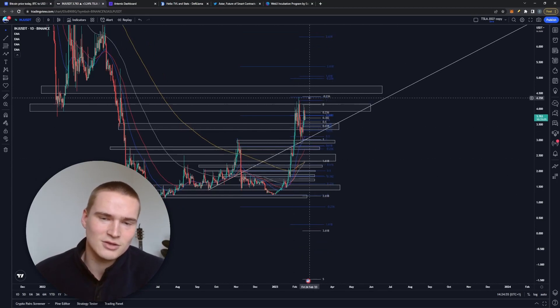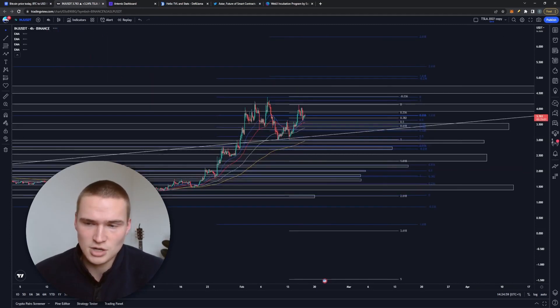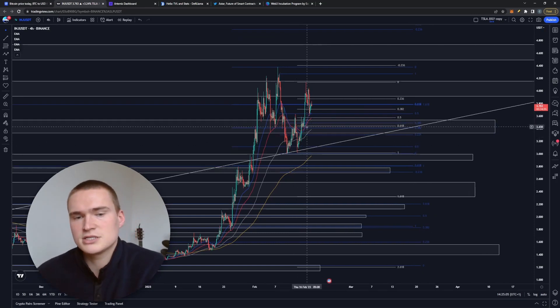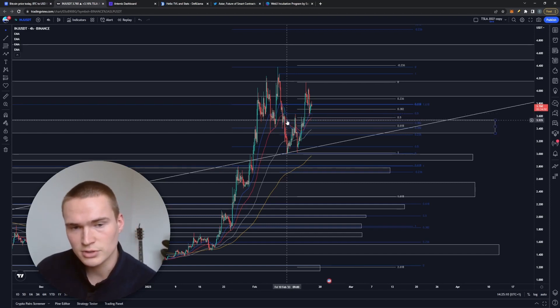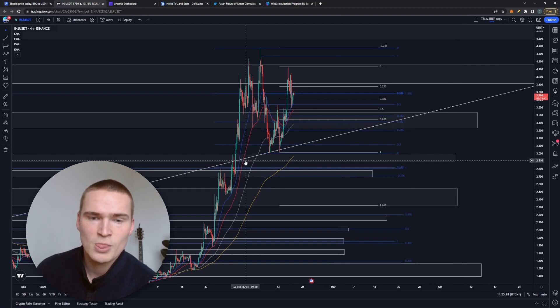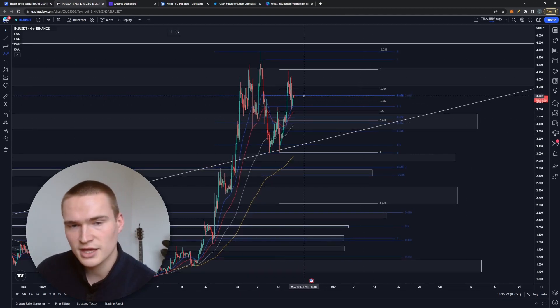If we go over $4.10 you might start an argument about whether a double top is forming, but for now I'd say it's still bullish. The EMAs are also still indicating bullish momentum. However, the 50 EMA and the 28 EMA — the blue and red lines — are kind of in the middle of the price, which is an indication of consolidation or sideways movement.